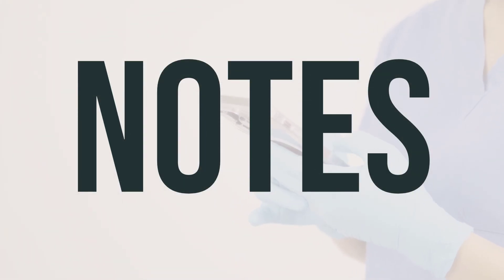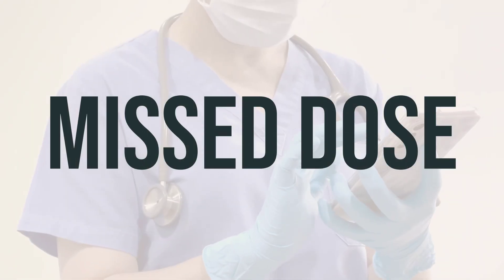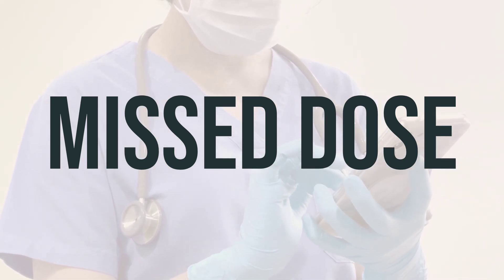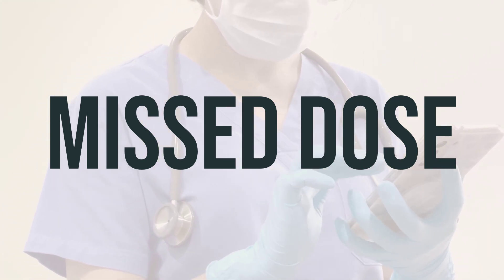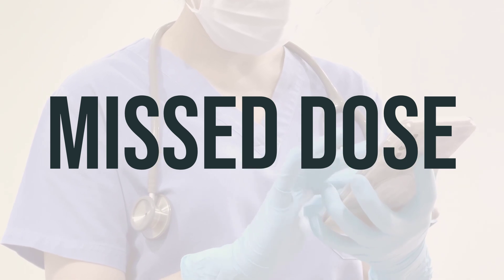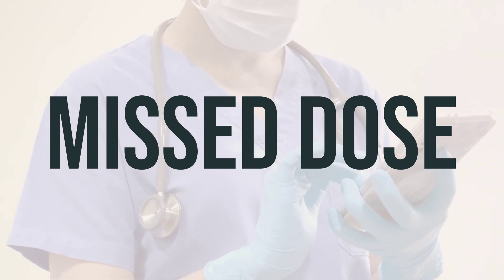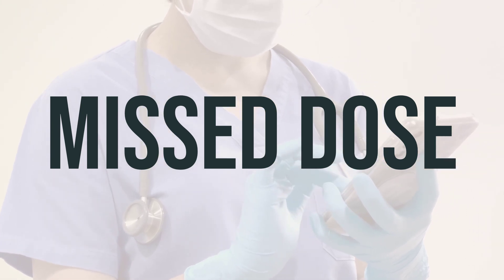If your doctor has prescribed Mydol PM, do not share it with others. Keep all medical and lab appointments while taking this medication. If you forget to take your dose on your regular schedule, take it as soon as you remember. However, if it's almost time for your next dose, skip the missed one. Do not take a double dose to make up for the missed one, and stick to your regular dosing schedule.